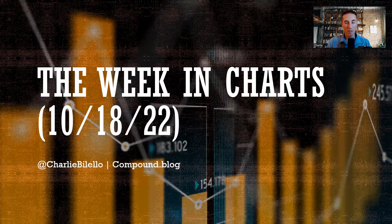Everyone, welcome to the Week in Charts, where I run through the most important charts and themes in markets and investing. Huge show for you today, a lot to discuss.